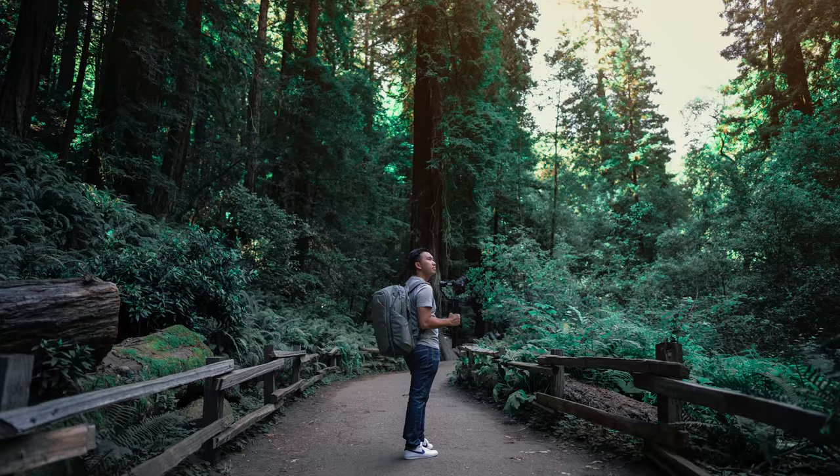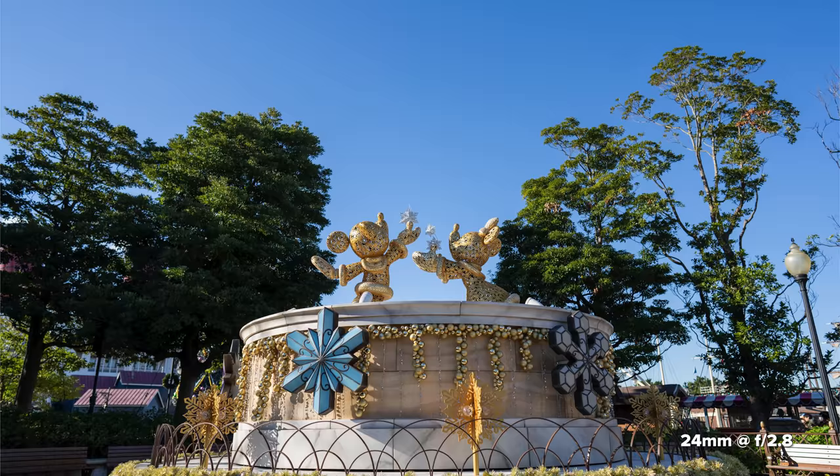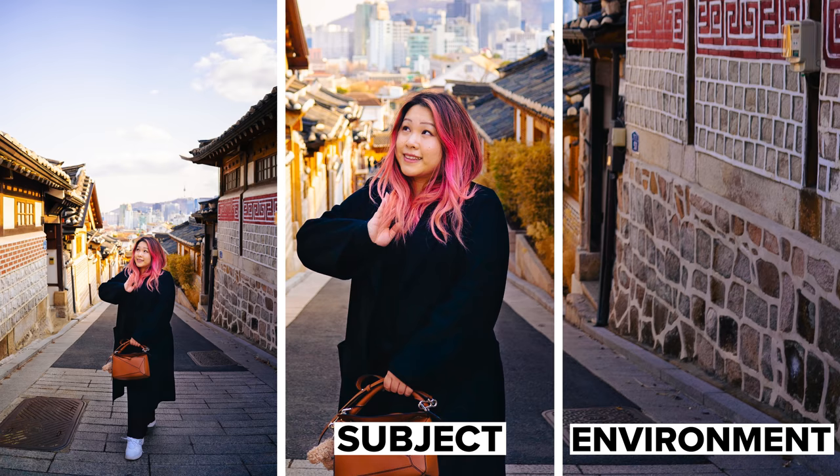The 24 can be used so generally that you don't have to worry about it sitting in your bag on the shelf for too long. Moving on to point number two: it's an amazing environmental portrait lens. I use portrait here very loosely because it doesn't have to be a human subject — it can be an object as well.